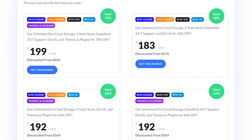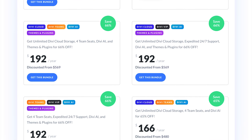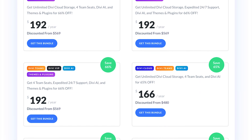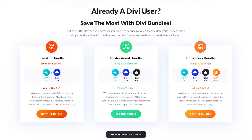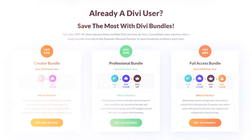You can get Divi, Divi AI, Divi VIP, Divi Cloud, and Divi Teams together for less than the regular price of Divi AI alone. You can even bundle your current subscriptions to save hundreds or thousands of dollars in the future.